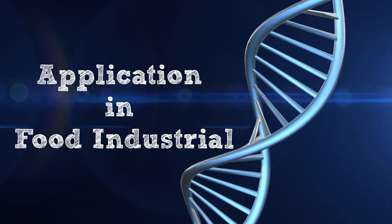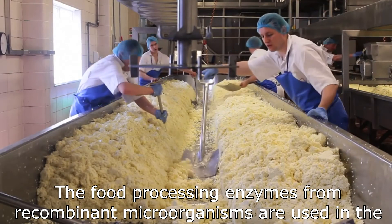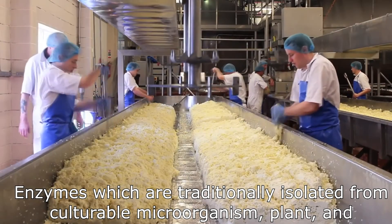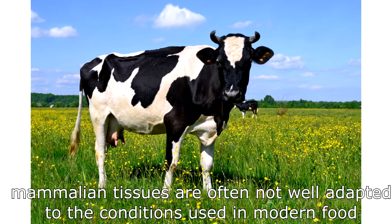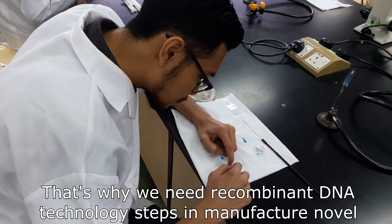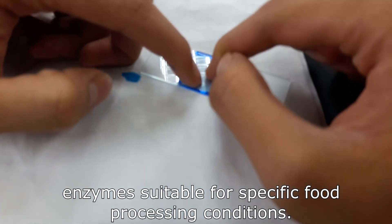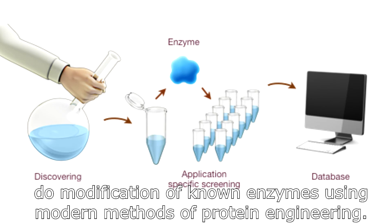In terms of the food industry, recombinant DNA technology plays an important role in food production today. Food processing enzymes from recombinant microorganisms are used in the production of foods such as cheese. Enzymes traditionally isolated from culturable microorganisms, plants, and mammalian tissues are often not well adapted to the conditions used in modern food production methods. That is why recombinant DNA technology is needed to manufacture novel enzymes suitable for specific food processing conditions — achieved by screening microorganisms from diverse environments and by modification of non-enzymes using protein engineering methods.